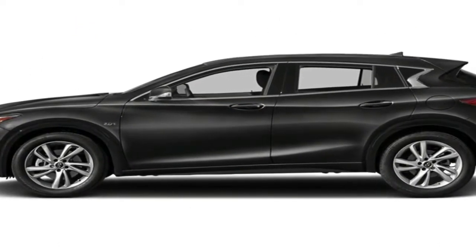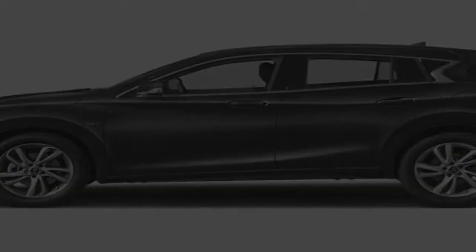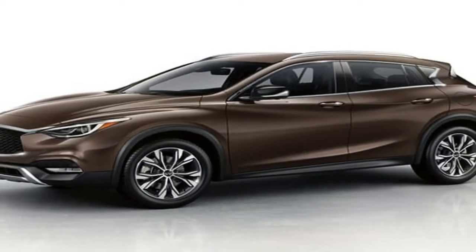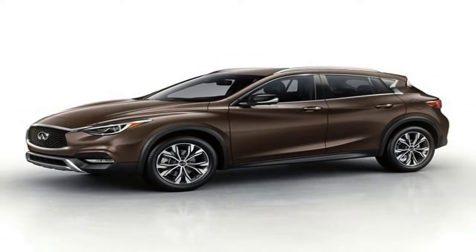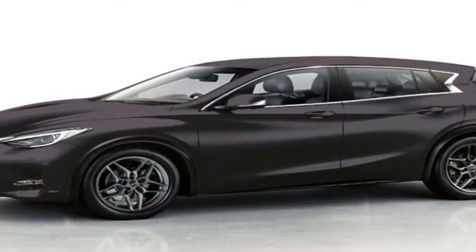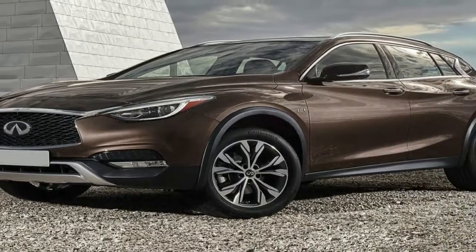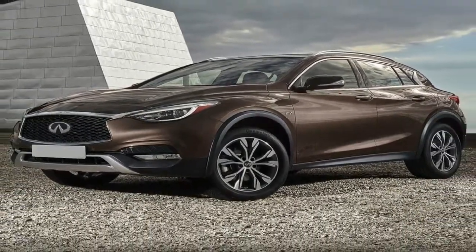Infiniti fits every version of the QX30 with seven airbags and a rear-view camera. The automaker offers advanced safety tech like adaptive cruise control, automatic emergency braking, and lane departure warnings for an extra cost on higher trim levels, but the price can escalate quickly. The QX30 hasn't yet been crash-tested by either federal or independent testers.